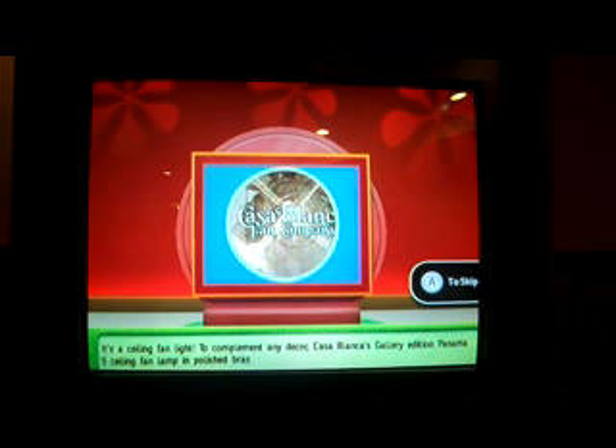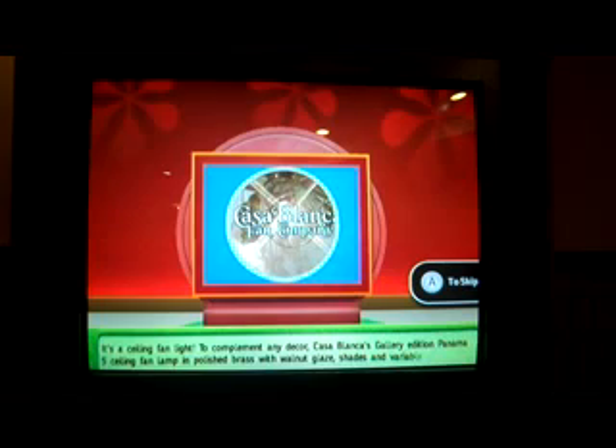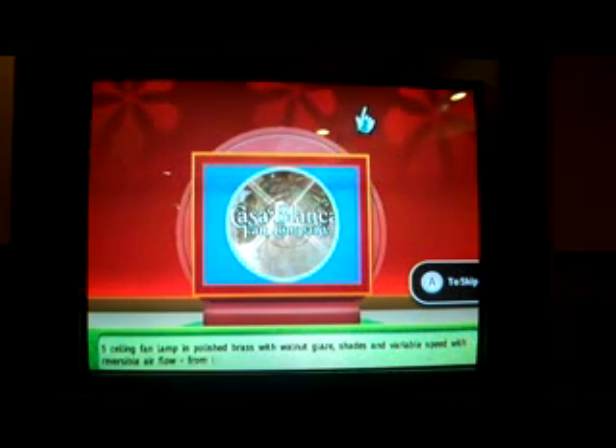It's a ceiling fan light. Casablanca's Gallery Edition Panama 5 Ceiling Fan Lamp in polished brass with walnut glaze shades, and variable speed with reversible airflow, from the Casablanca Fan Company. Let's start the bidding. What's your bid? $390.